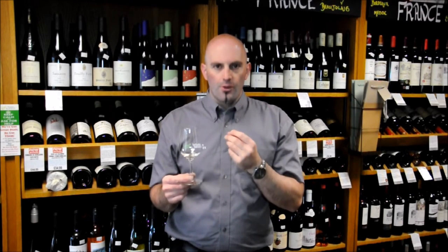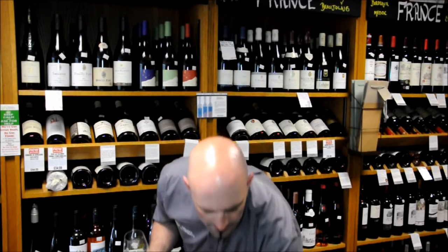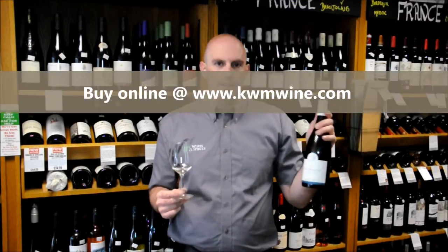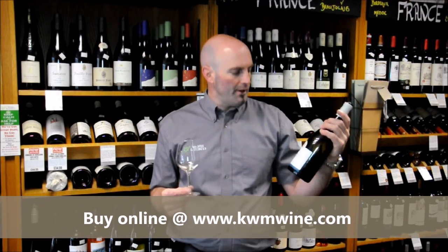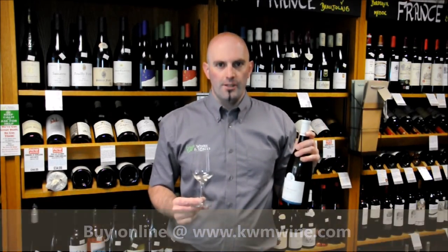Complex, lots going on, but very subtle at the same time. That's the Domaine Berthelemotte Puligny-Montrachet Le Leveron 2014 vintage. Remember, KWMwine.com — the place where taste matters.